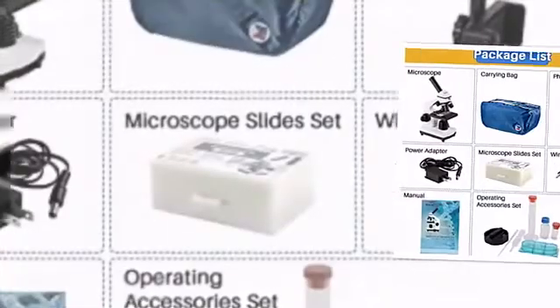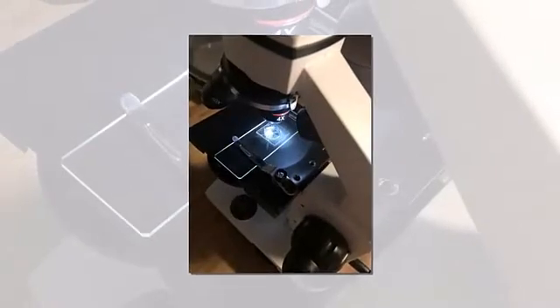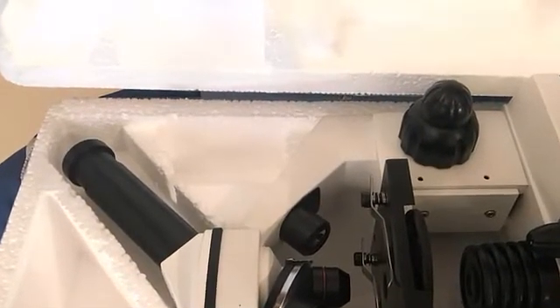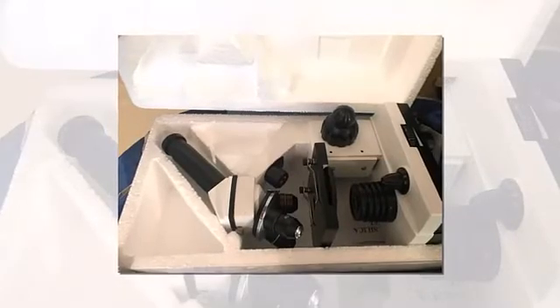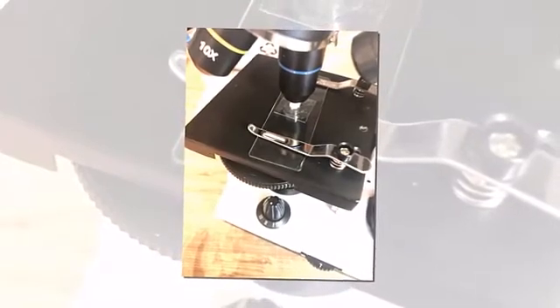Top and bottom LED simultaneously for bright field, a 0.65 NA single lens condenser with disc diaphragm. Provides high-resolution, color-corrected images. It comes with a phone adapter, wire shutter and operating accessories, 15 pieces of microscope slide set, and carrying bag — meeting all of your biological observing needs.